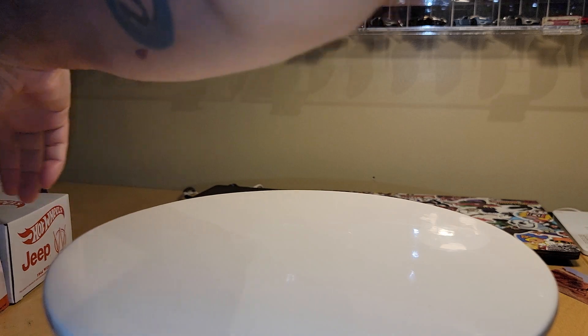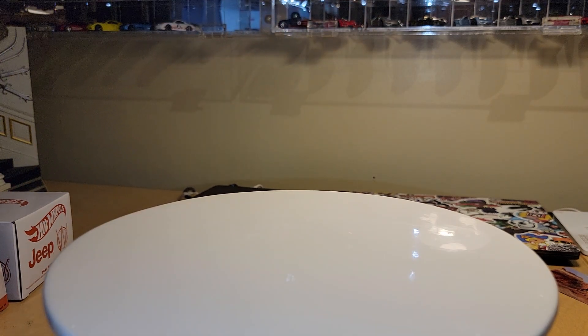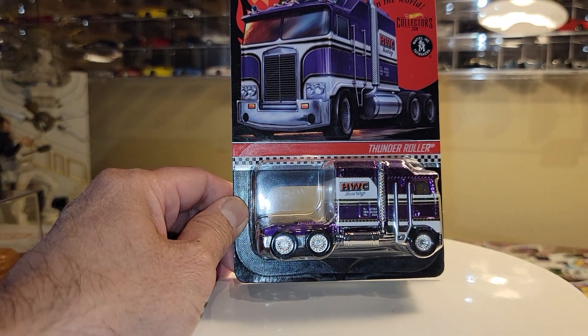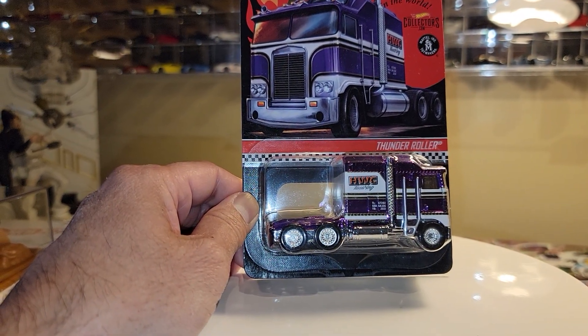Next, I want to share with you an older RLC piece — well, I wouldn't say older, earlier this year. One of the RLC pieces that were offered was this Purple Thunder Roller.